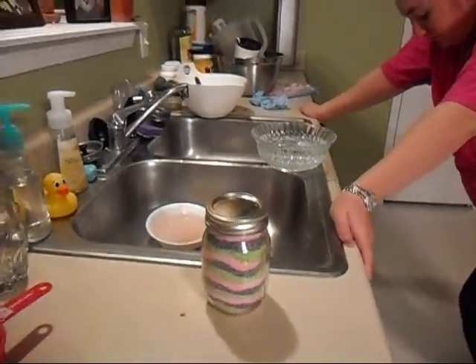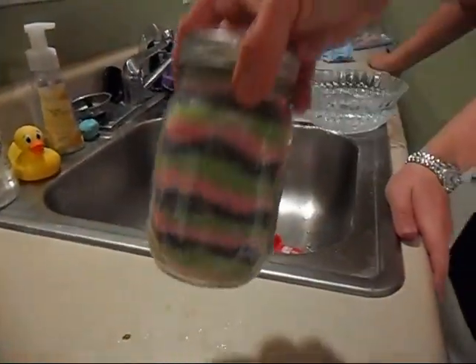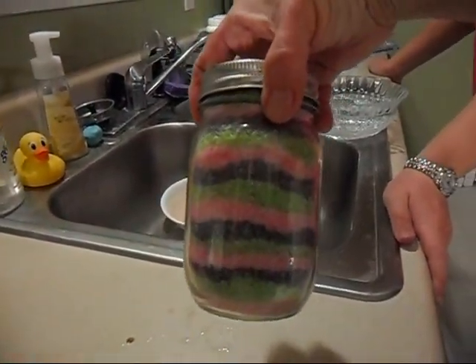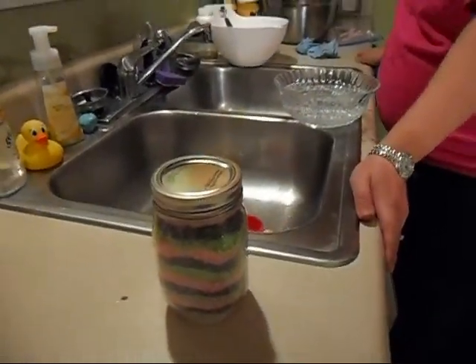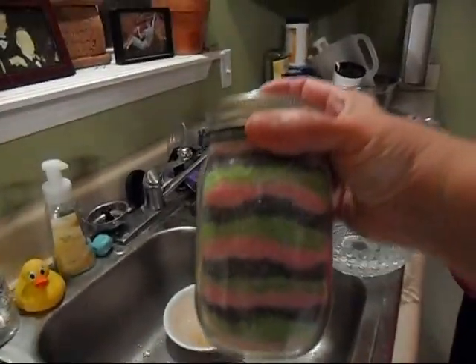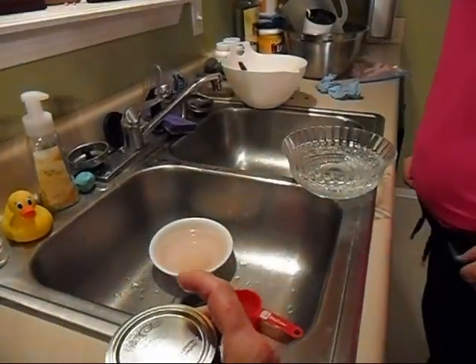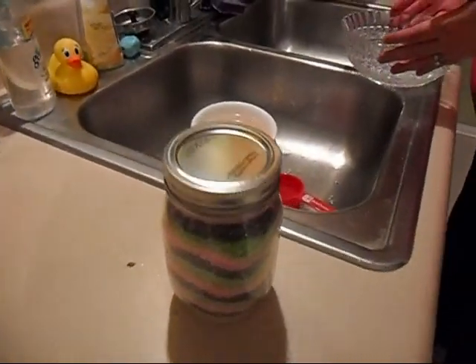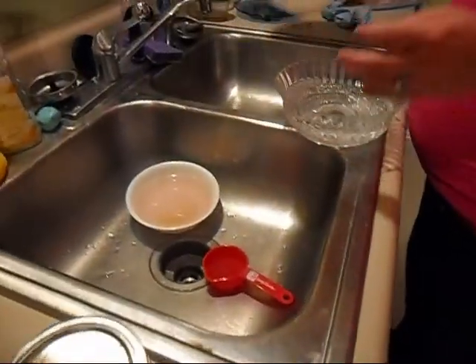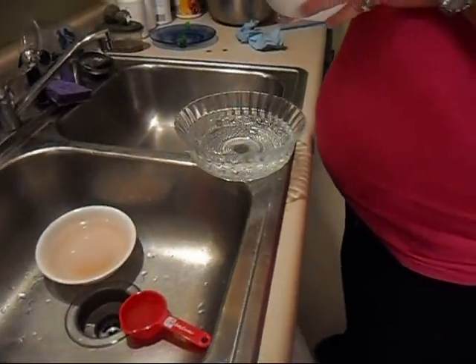Okay, we have some more bath crystals, and this one is Juicy Couture. All three colors are the same — all three colors are Juicy Couture — and they look really pretty and they smell really good if you like that scent. I think it smells really good, and Jamie's going to demonstrate the bath crystals in a bowl of water.